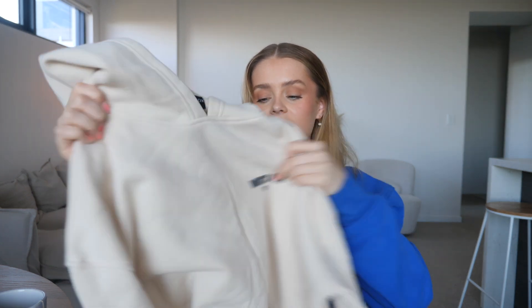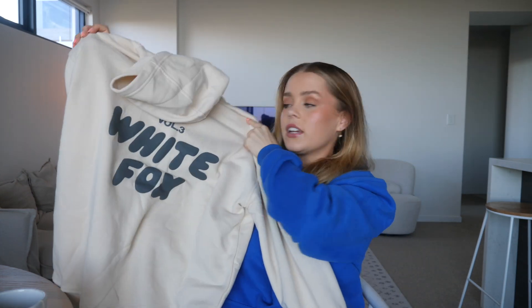The final loungewear set I picked up is another one from the Volume 3 collection — a hoodie in this really nice cream color. I love this so much; the color is absolutely gorgeous. It's just got some gray text on it, and then on the back there's some big chunky writing. You really can't go wrong with their trackie sets. I again picked up the long pants, which I really like — they're just so thick and comfy, and I know I'm going to be wearing them a ton.